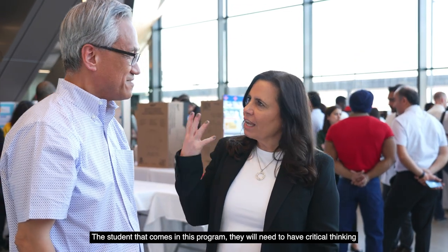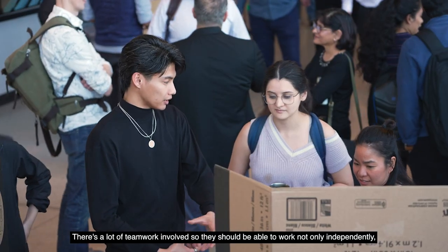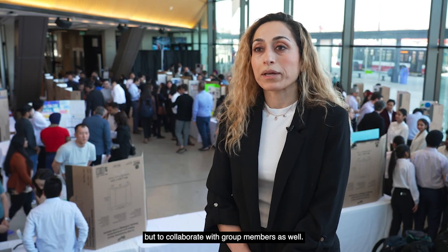The student that comes into this program would need to have critical thinking skills and problem solving. They would love to create a solution. There's a lot of teamwork involved, so they should be able to work not only independently, but to collaborate with group members as well.